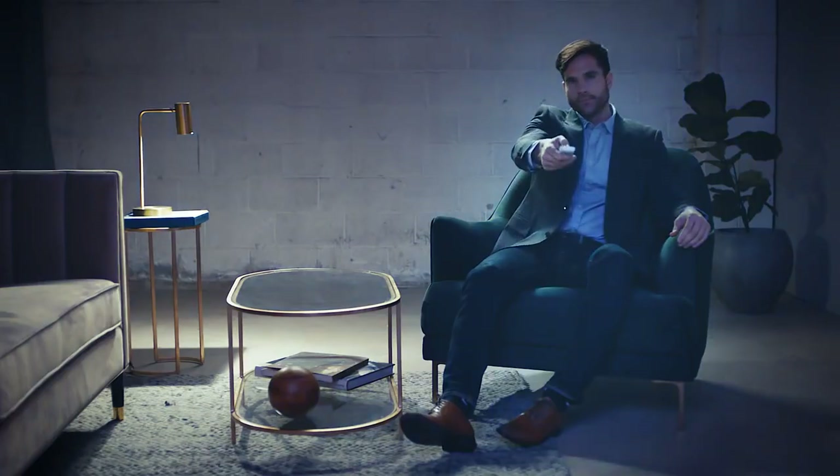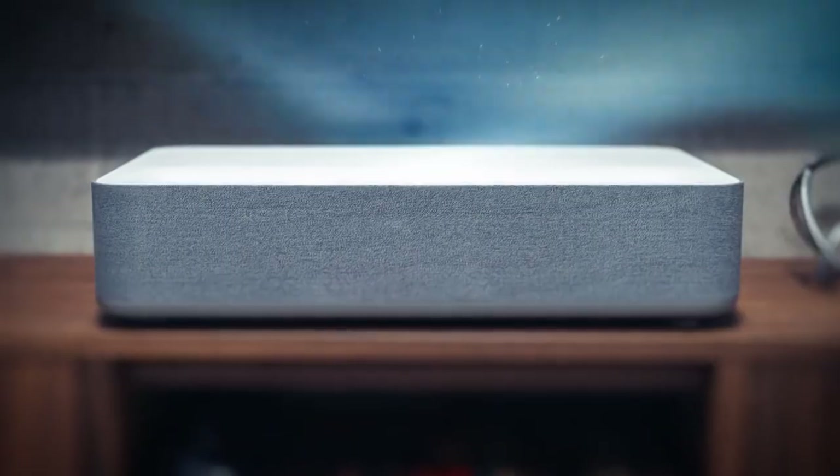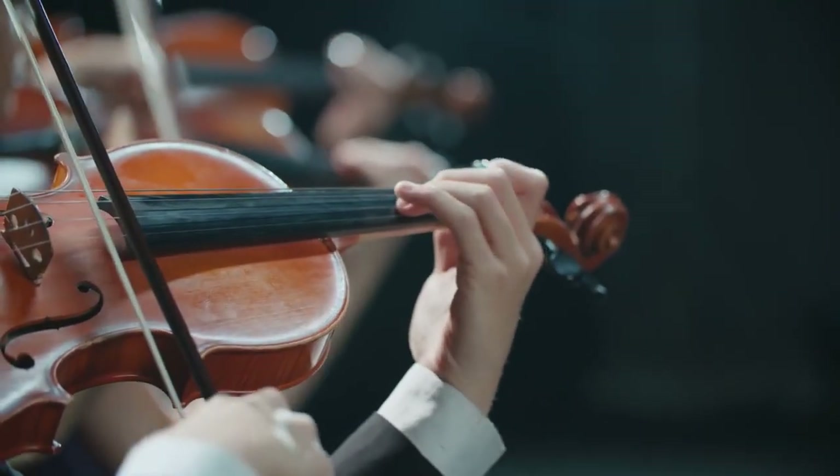Volva extends the limits of imagination and takes you further than ever before. Enjoy mind-blowing sound quality with a built-in soundbar from Harman Kardon — that's three times more powerful than a standard TV.